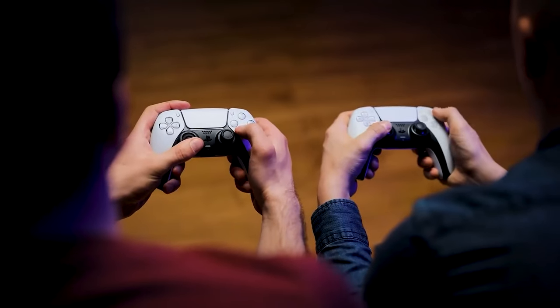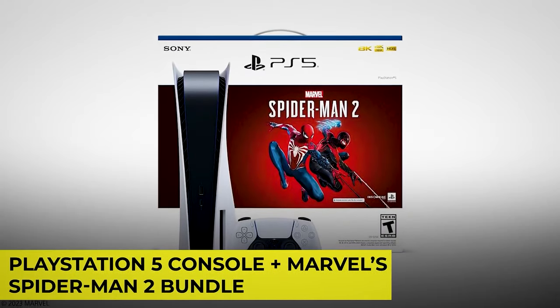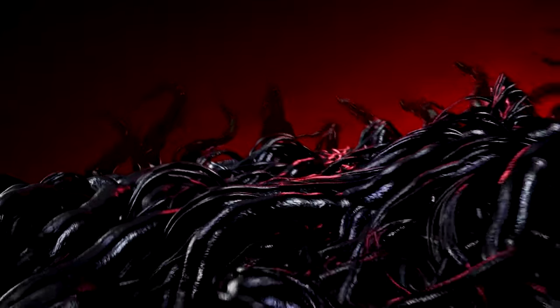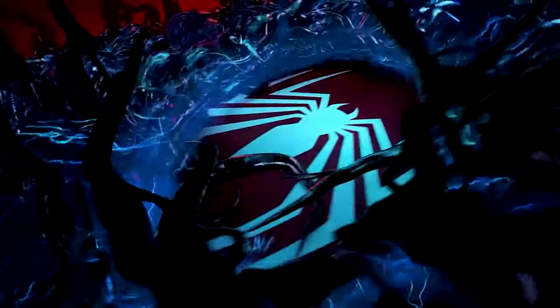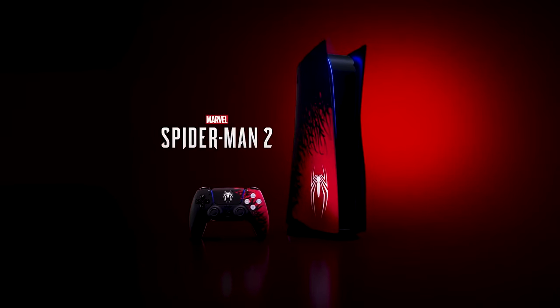And if you or someone you love hasn't gotten their hands on a PS5 yet and is saving up to do so, this PS5 console plus Marvel's Spider-Man 2 bundle is down to its cheapest price of $500. Take note that you'll need an account for the PlayStation Network and an internet connection to redeem the Marvel's Spider-Man 2 full-game voucher.